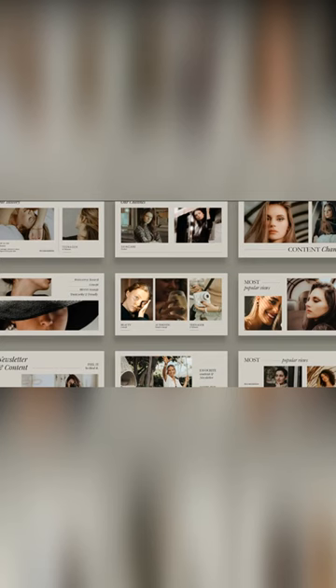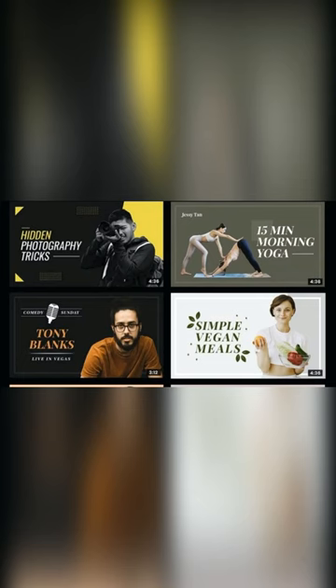Hotpot makes it easy to create stunning YouTube thumbnail images. It can help you get engaging subscribers, video views, etc.